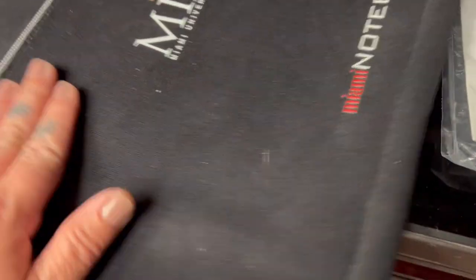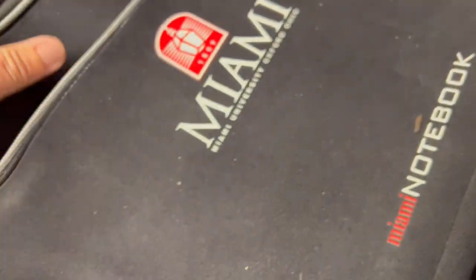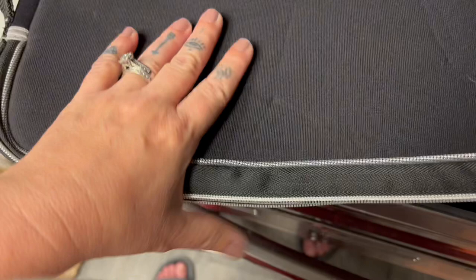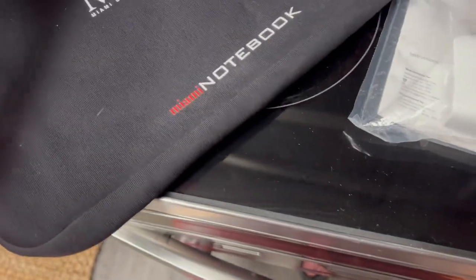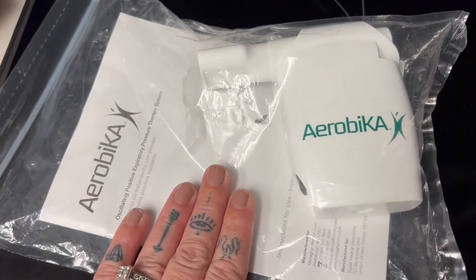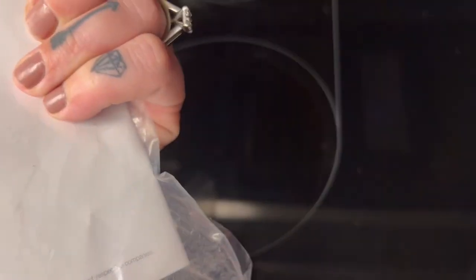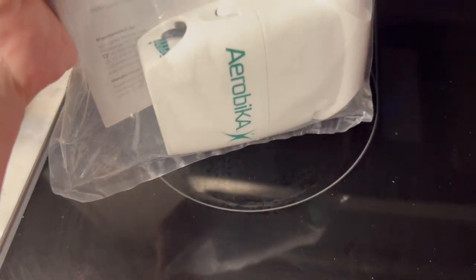There's a Miami University Oxford, Ohio laptop sleeve — pretty cool. And there's something else I found that I did look up, but I'm still not sure if I'll be able to sell it because I don't know if it's prescription only. I'll do some research and figure it out.